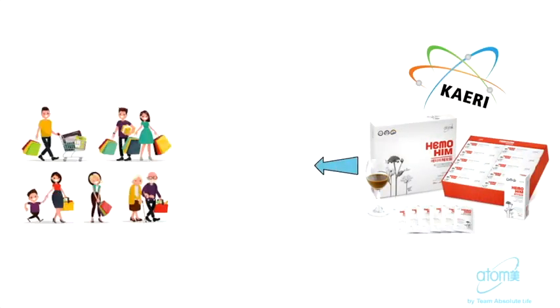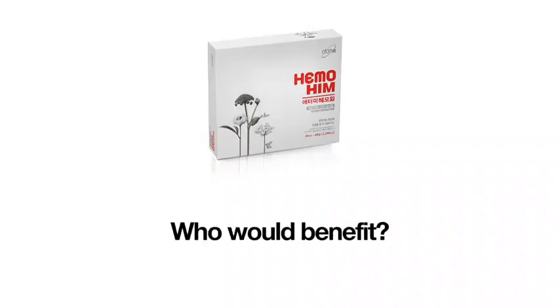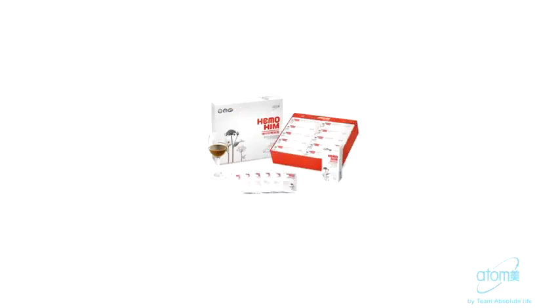This international project took eight years to be developed as a functional biodefense food against radiation. Ultimately, Hemohym proved to be so effective that the South Korean government wanted to share it with the public, and so Hemohym was commercialized and distributed exclusively under the Atomy brand in 2009. Hemohym can be taken by anyone who wants to improve their immune system or overall health.